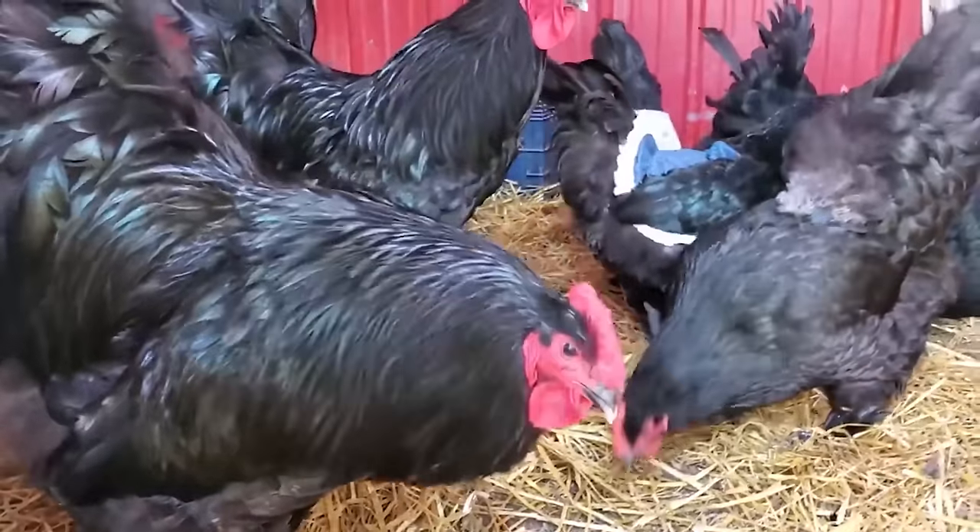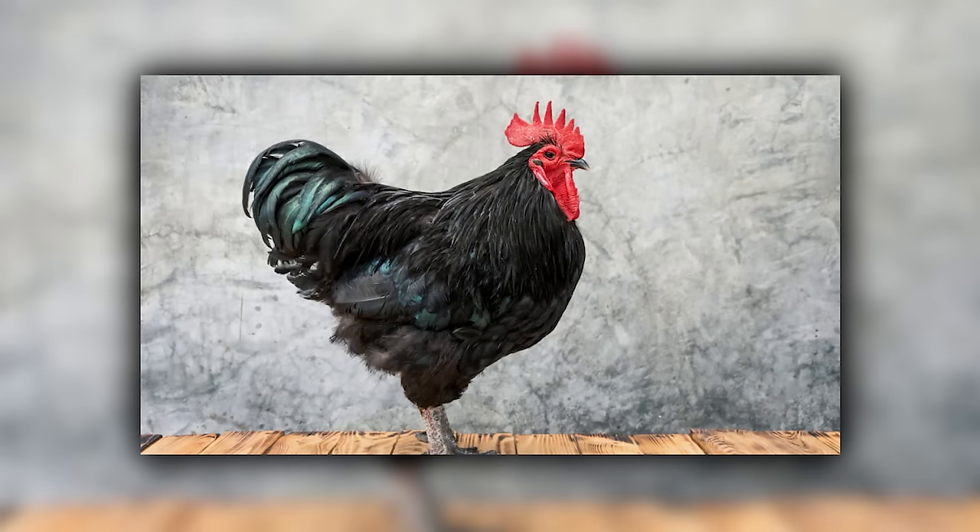How egg-citing is that? And if you're worried about the cold, don't be — these chickens are hardy in winter. They're like the snowboarders of the chicken world.